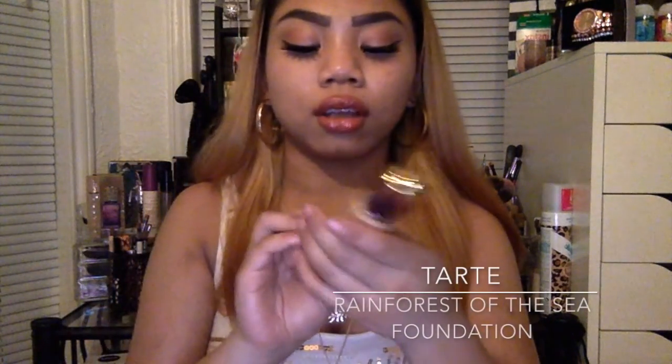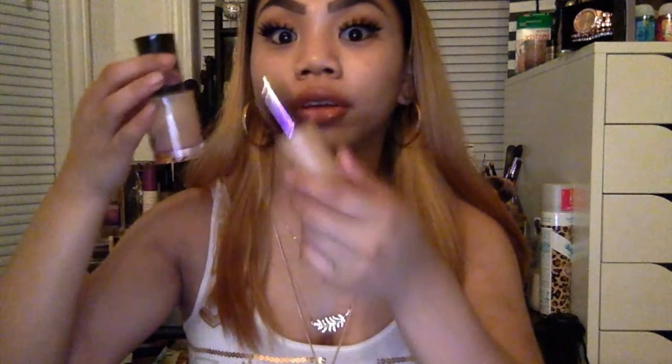The next one is the Tarte Rainforest of the Sea Foundation. This one is very hydrating and dewy looking as well. If you're not wanting to splurge on a more expensive one, this one is a bit more affordable. I am in the shade Medium Honey. This one is really good — I actually really love the new Rainforest of the Sea line. The packaging is freaking pretty, it's like ombre purple, and I feel like this whole line is so moisturizing.